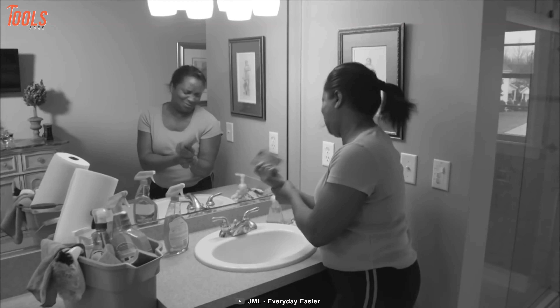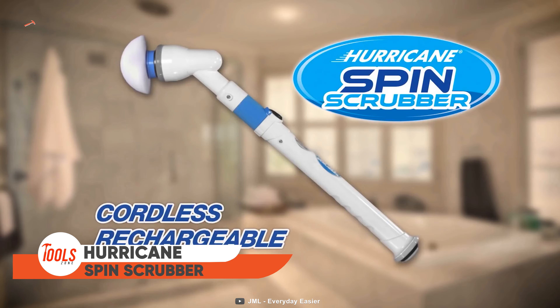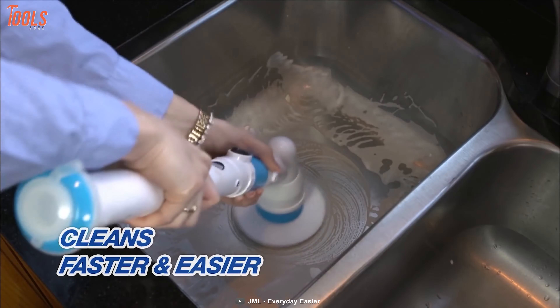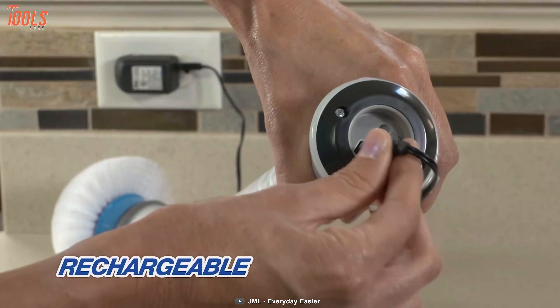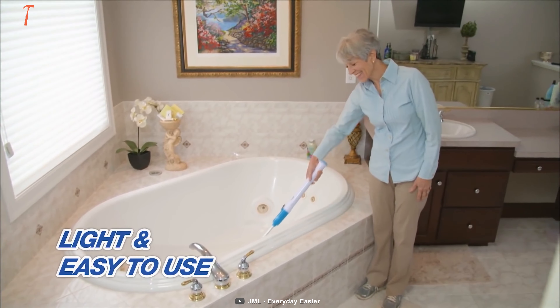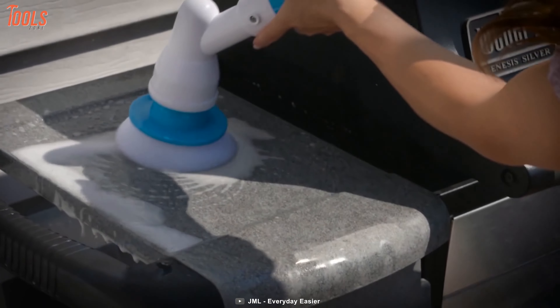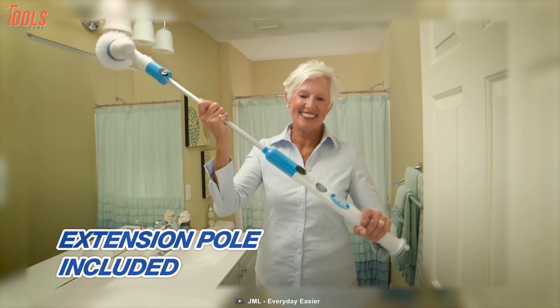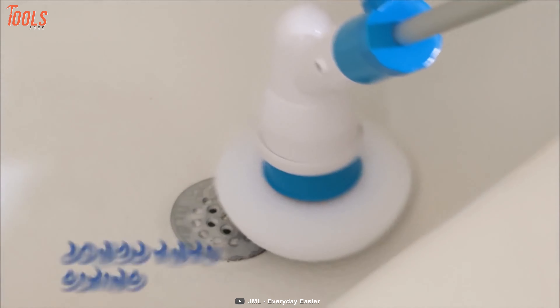When scrubbing tiles by hand seems backbreaking, you can count on this electric Hurricane Spin Scrubber — it cleans faster and easier, even the dirtiest kitchen tiles. You never need a battery because this tool is completely rechargeable, and its low weight takes no extra muscle to operate. It also comes with an extension pole, so you can say goodbye to harsh chemicals and bending over to make cleaning a breeze.